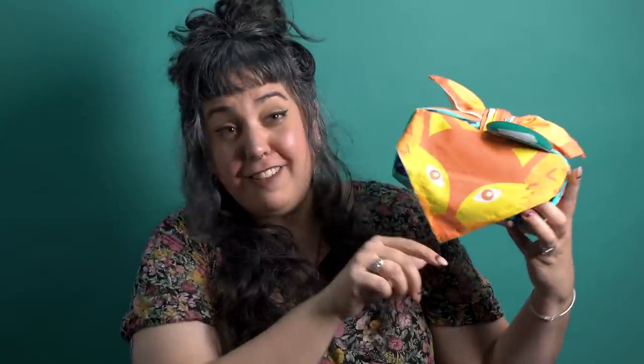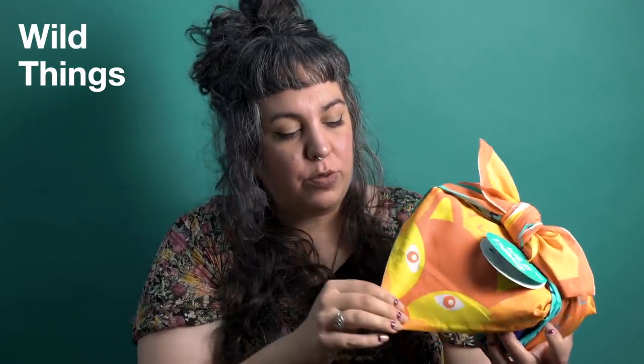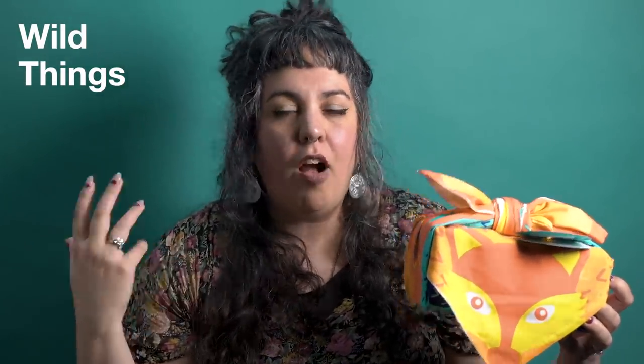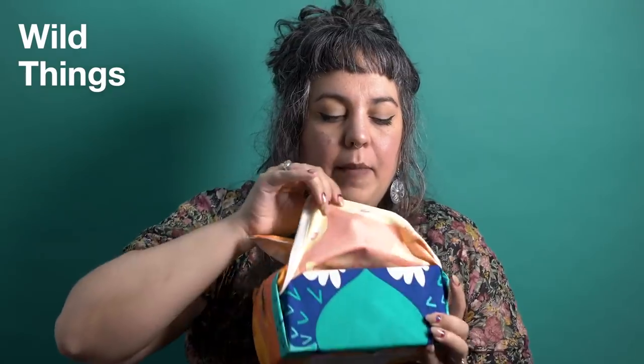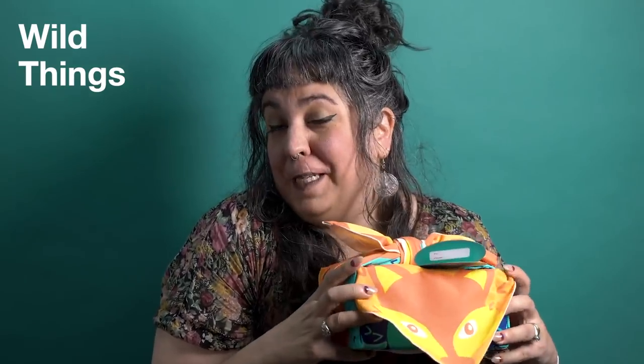Now I'm going to show you Wild Things. This is a really cute one — you can see a little fox here. This is an unwrapped gift; it's a little organic cotton wrap that you can use again and again. You can give it as part of the gift, then they could wear it as a scarf, pack up their lunch in it, or give it again. It's actually reversible — inside there's a little badger as well.